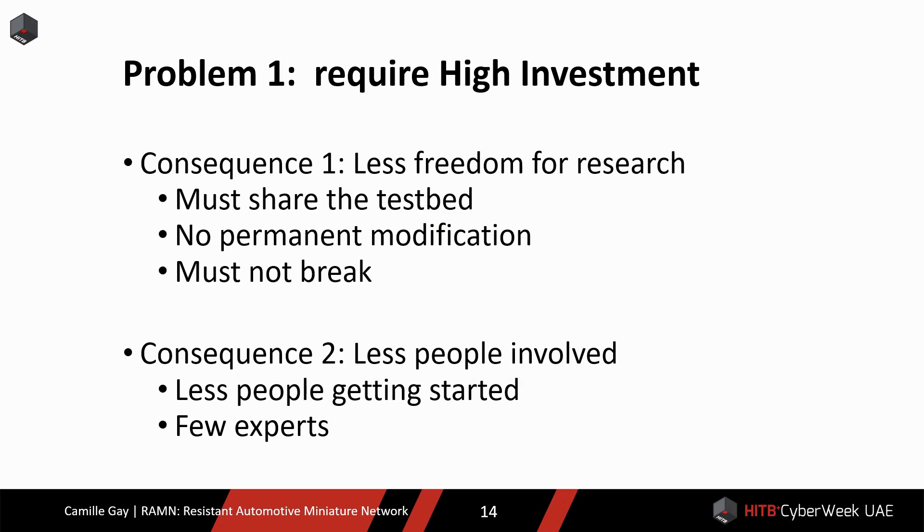I personally see two problems with automotive testbeds that I would like to address. The first problem is that they usually have a high entry barrier. Either you need to pay a lot of money to buy a testbed, or you need to invest a lot of resources to build one. As a consequence, there is less freedom for researchers. If there is only one expensive testbed, they will need to share it, they will not be able to modify it, and they will have to worry about not breaking it. Another consequence is that less people start learning automotive systems because they cannot afford to. This results in less talent knowledgeable about automotive security.